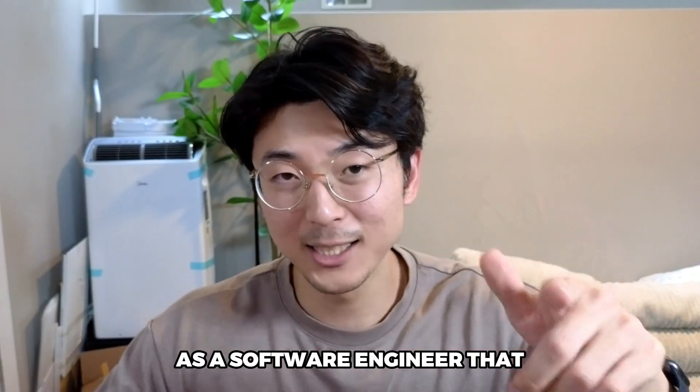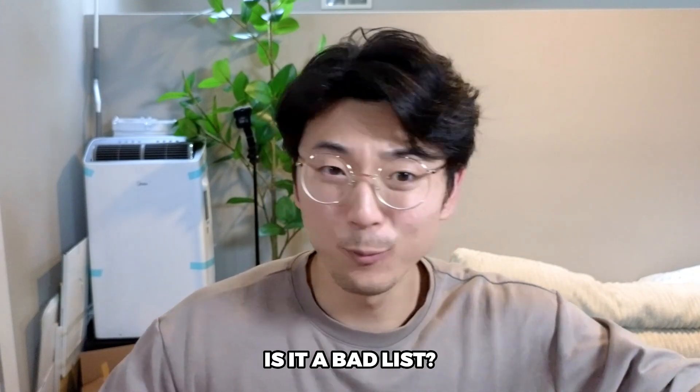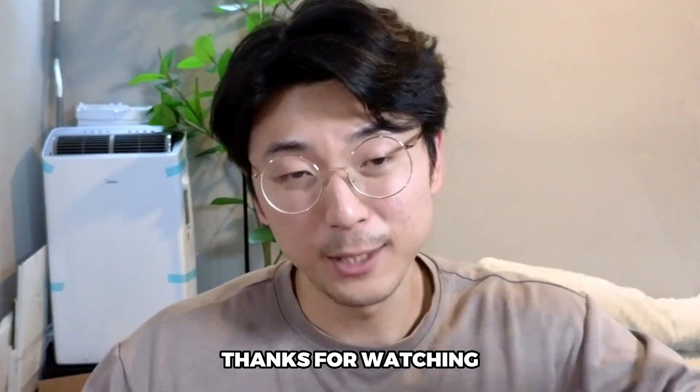So those are five purchases you can make as a software engineer that are actually worth it. I'd love to know what your thoughts are on this list — is it a good list, is it a bad list, what did I miss? Let me know in the comments down below. Thanks for watching, I'll see you in the next one.